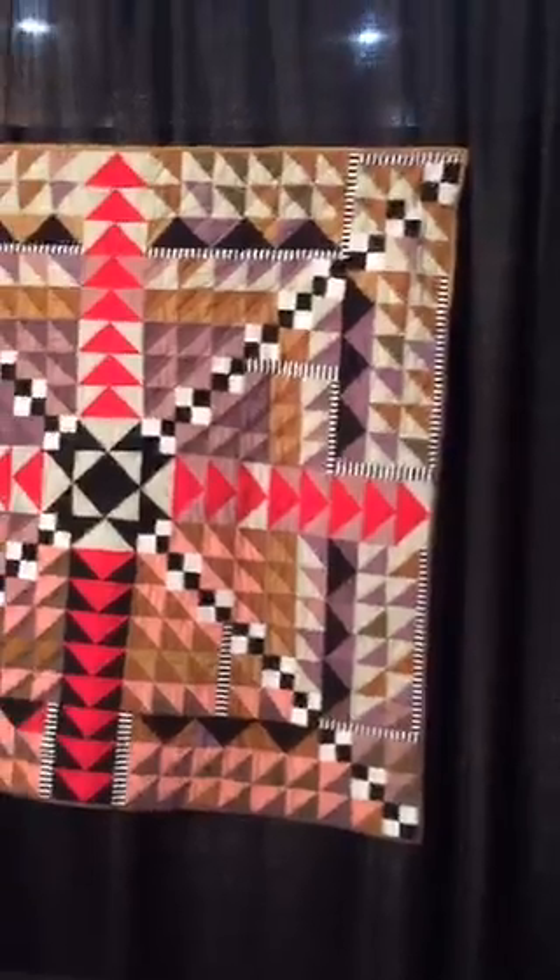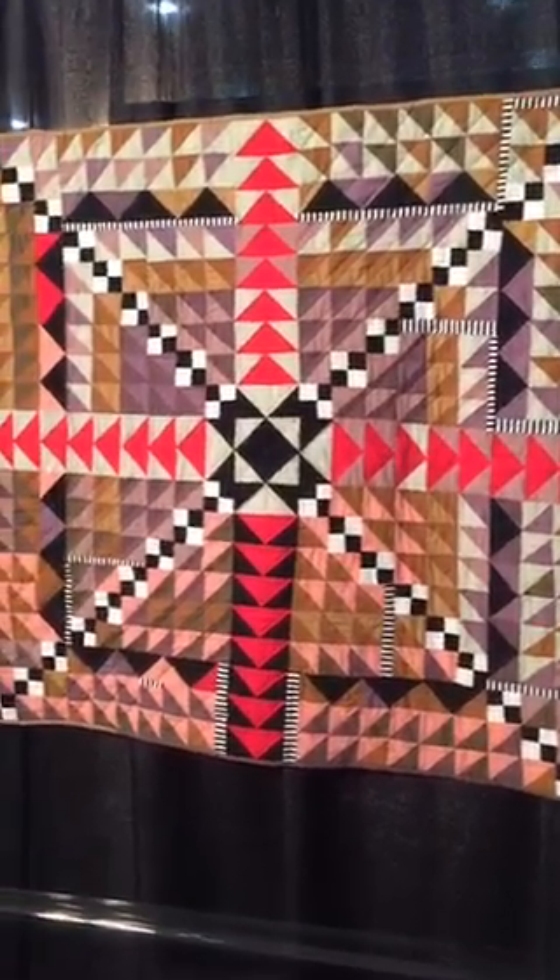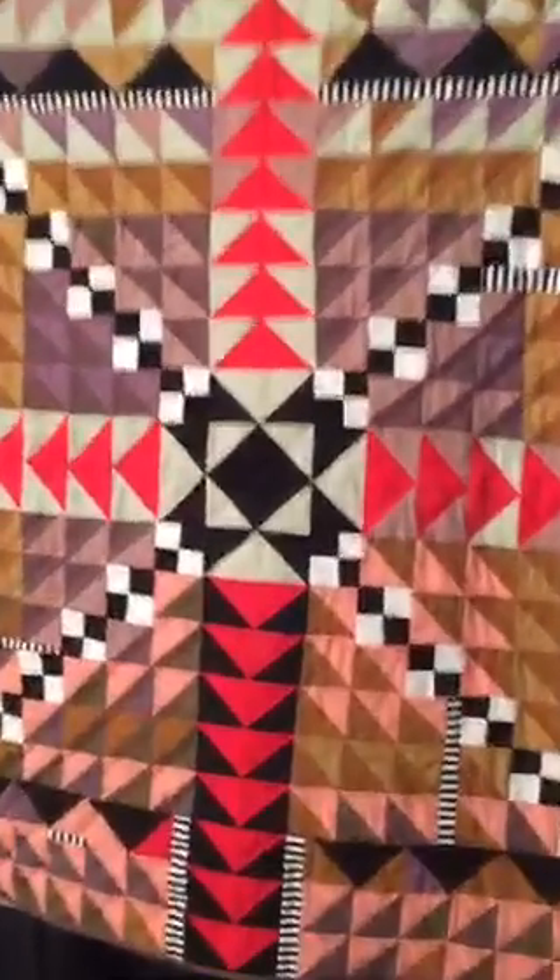Here is one by Alexis Deese — Kintsugi 1 Medallion. You were supposed to go to QuiltCon? Well, there's still time. You should come.